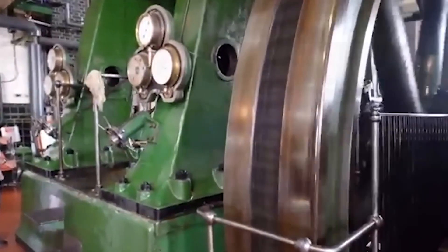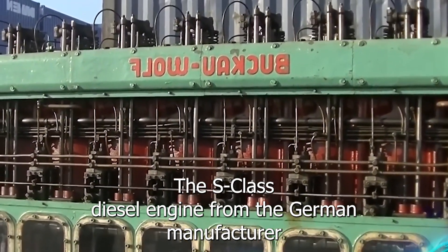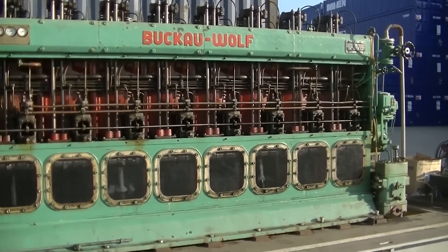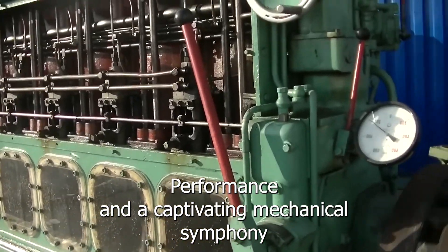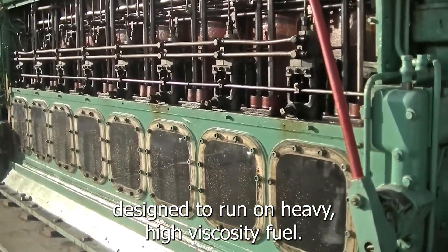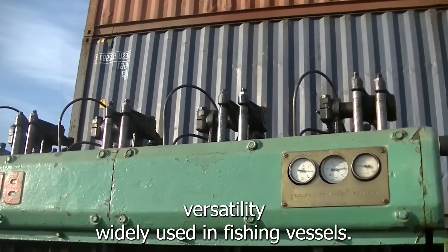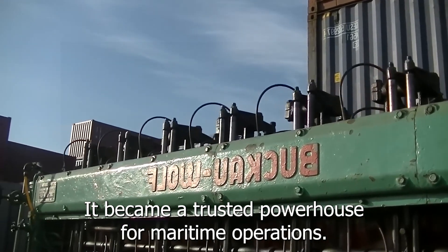The SKL diesel engine from the German manufacturer SKL delivers both performance and a captivating mechanical symphony. Designed to run on heavy, high-viscosity fuel, this model is reversible, offering exceptional versatility. Widely used in fishing vessels, it became a trusted powerhouse for maritime operations.